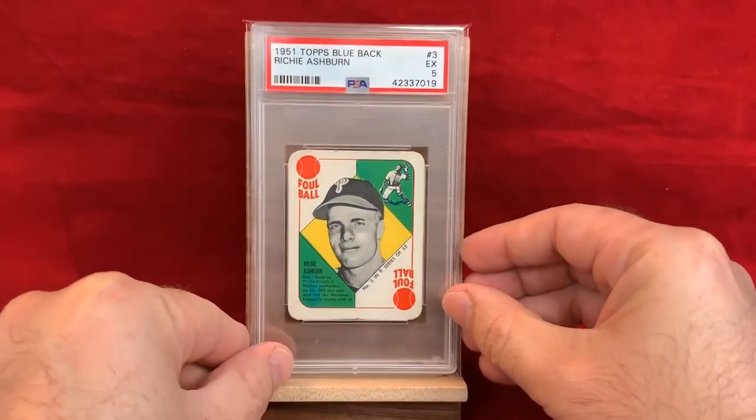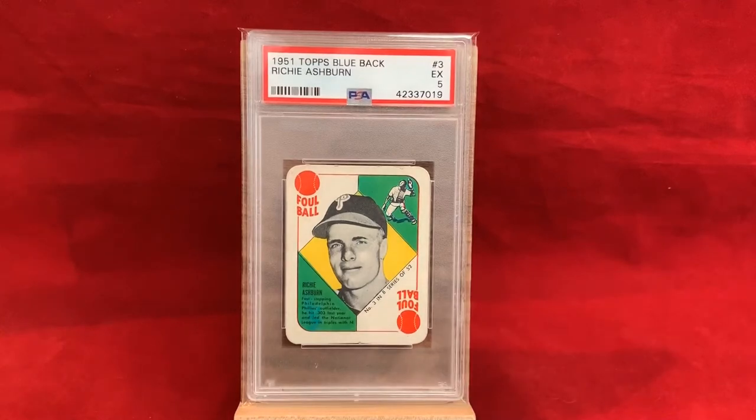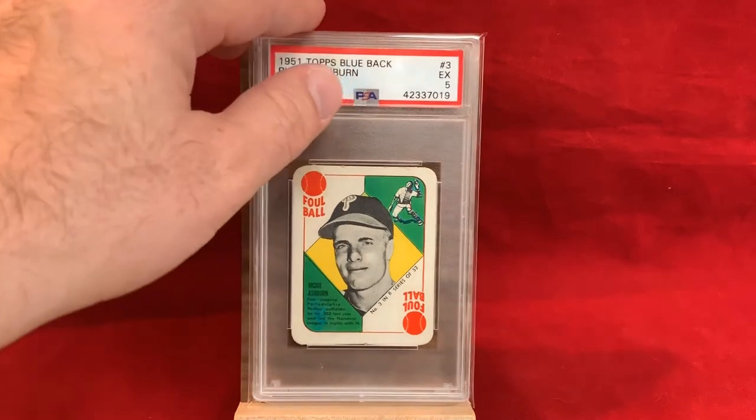It's a 1951 Topps Blueback — Richie Ashburn — PSA 5. Nice card; it's the first year of Topps — they made more of a game as opposed to a standard baseball card, smaller size, but neat looking cards. Not crazy popular, so you can get them at fairly decent prices in mid-grade.